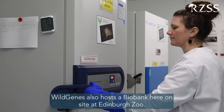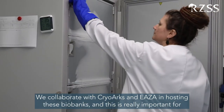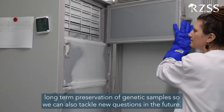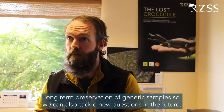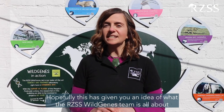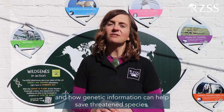Wild Genes also hosts a biobank here on site at Edinburgh Zoo. We collaborate with Cryoworks and EAZA in hosting those biobanks. This is really important for long-term preservation of genetic samples so we can also tackle new questions in the future. Hopefully, this has given you an idea of what the RZSS Wild Genes team is all about and how genetic information can help save threatened species.